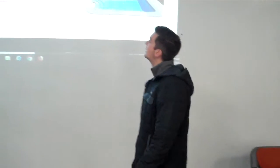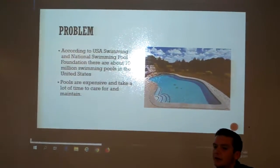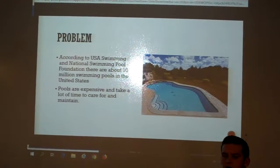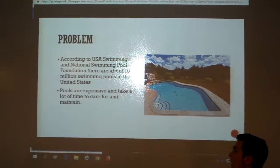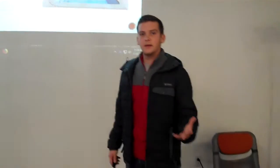According to the U.S. National Swimming Pool Foundation, there are about 10 million swimming pools in the United States. Pools are luxury items just like any other luxury item — your car, a watch, even your home. They're expensive and they take a lot to maintain and take care of.